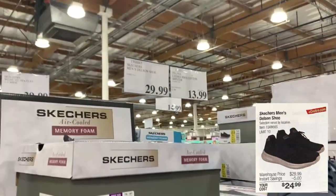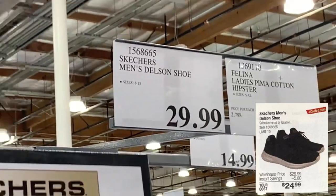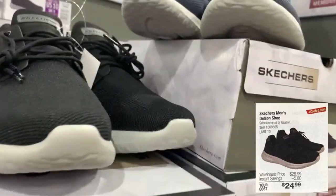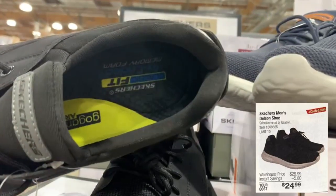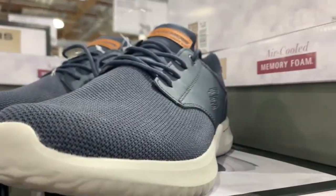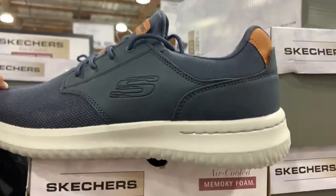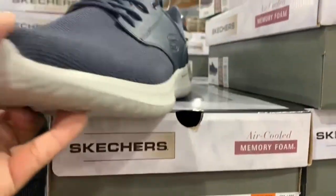Starting off with the Skechers Men's Delson shoe — here at the store they're selling for $29.99. With the instant savings you'll be able to take off five dollars, meaning you can take these home for $25. They have memory foam on the inside and are available not only in black but also in a very nice navy blue color.